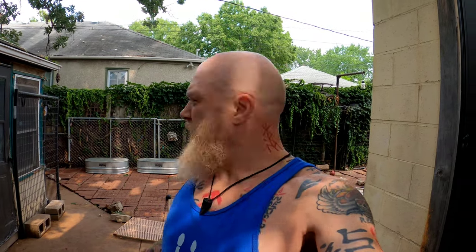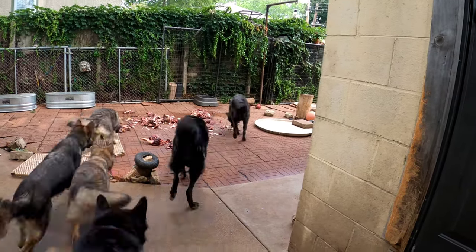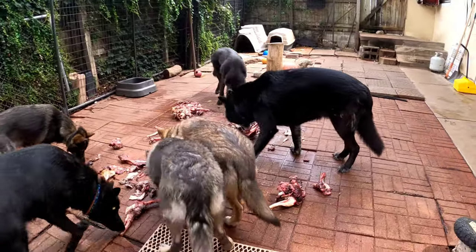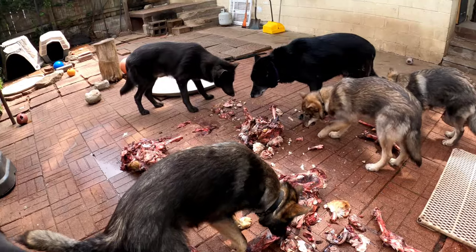I use these pack feedings to help develop a healthy pack hierarchy amongst my dogs. I find it helps them when it comes to socializing with dogs we encounter off leash, and you can see that in many of my off-leash videos. It puts the dogs in a stressful situation and teaches them the proper skills for interacting and taking care of themselves. A lot of this is still frozen — it's only been thawing for a couple of hours.